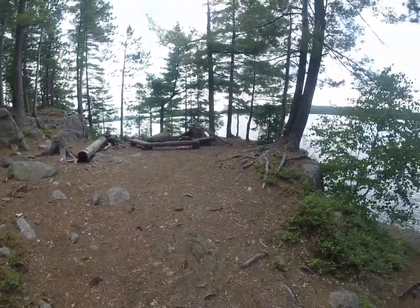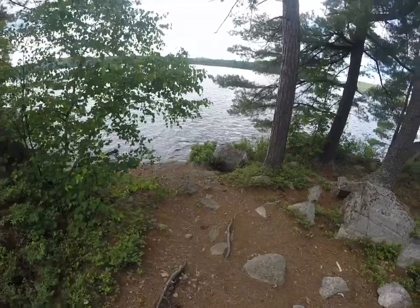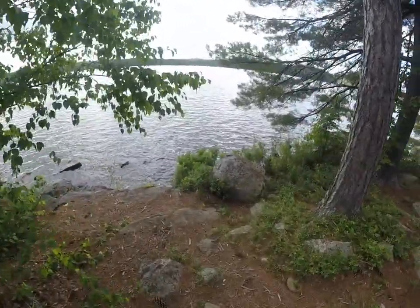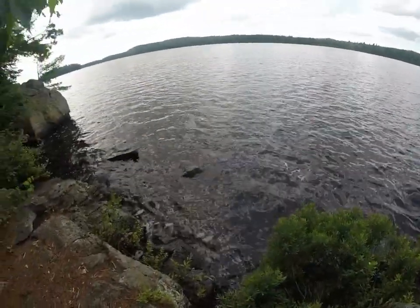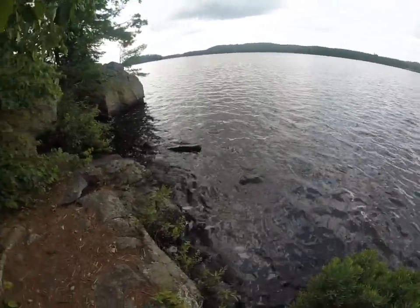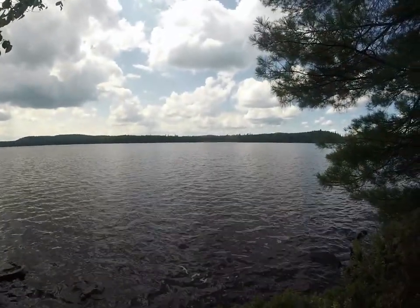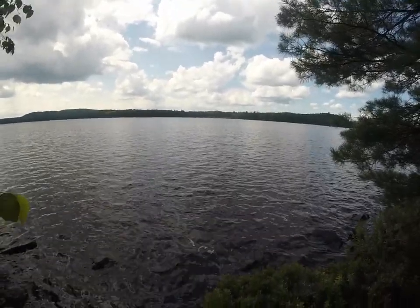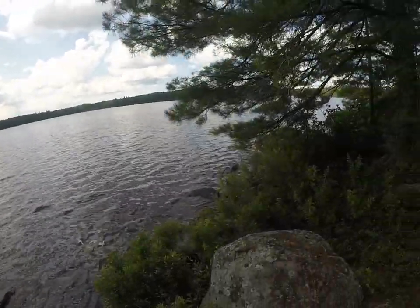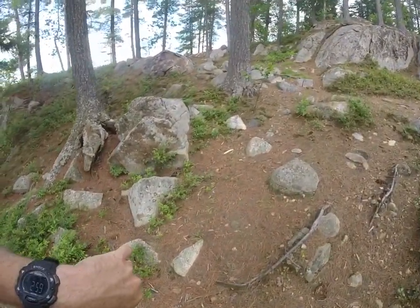We'll do some fishing later. I'm gonna check down here and see. Some fishing by the big rocks maybe. Maybe canoe over there. I think there's the mouth of a river over there. Kind of swampy. Maybe check that out and do some fishing there.